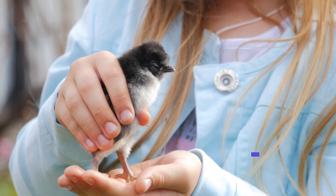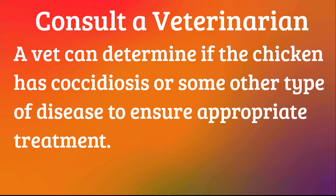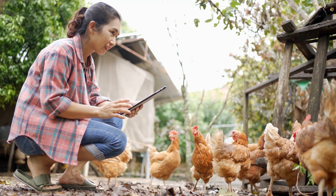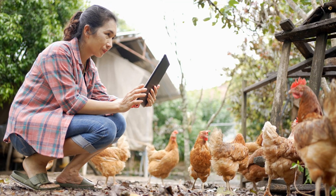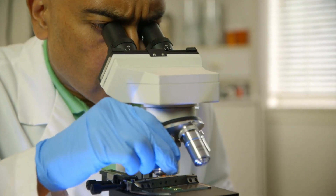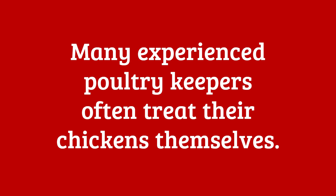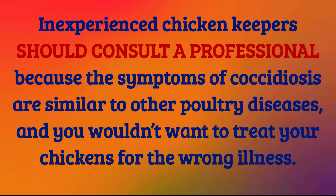The best way to know if your chicken has coccidiosis is through a veterinarian, because a vet can differentiate coccidiosis from other gastrointestinal diseases and ensure appropriate treatment. Veterinarians typically diagnose coccidiosis based on clinical signs, fecal examinations to detect oocysts, and in the unfortunate case of your chicken's death, through post-mortem examinations to assess intestinal lesions. I do not recommend self-treatment for inexperienced chicken keepers, because many symptoms of coccidiosis are similar to other poultry diseases.